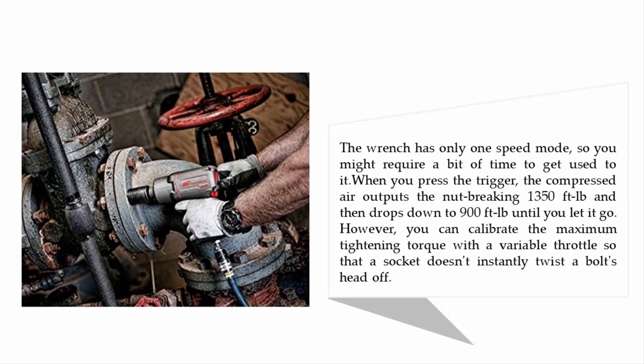The wrench has only one speed mode, so you might require a bit of time to get used to it. When you press the trigger, the compressed air outputs a nut-breaking 1,350 feet-pound, then drops down to 900 feet-pound until you let go. However, you can calibrate the maximum tightening torque with a variable throttle, so a socket doesn't instantly twist a bolt's head off.